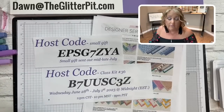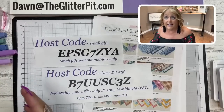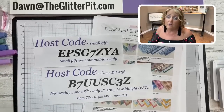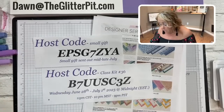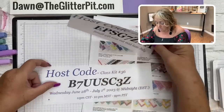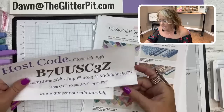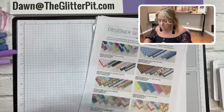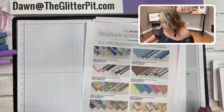If you place a $150 order between today and Saturday, you'll still get the card kit - I'll write you down and send it. Just don't use the host code for that size order. Do not use the host code on anything $150 or more.